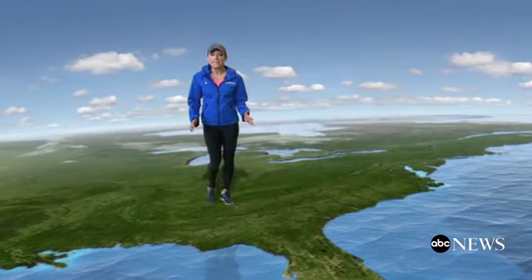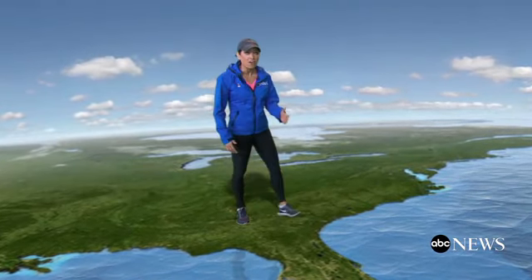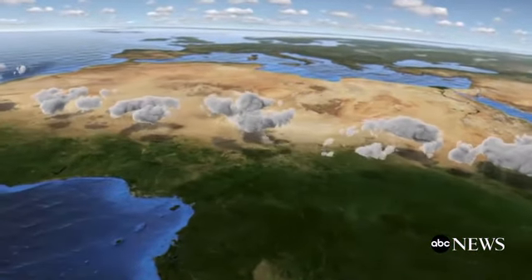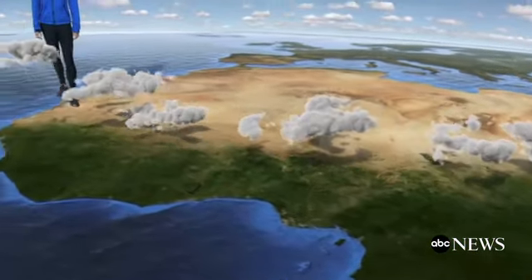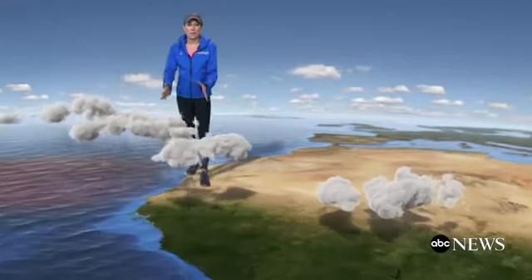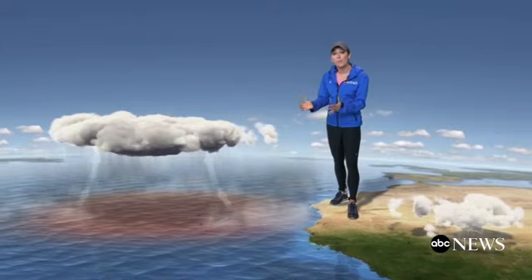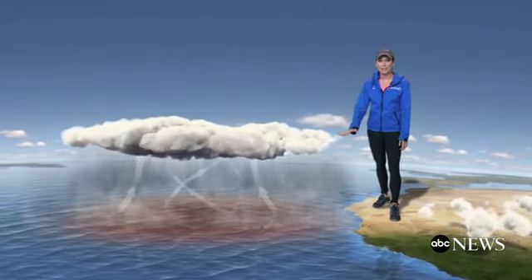Some of the most destructive hurricanes that make landfall in the U.S. start as a group of thunderstorms moving west off the west coast of Africa. This group of storms feeds off the warmth and moisture of the ocean. Air rises then to form more storms and is replaced constantly by the surrounding air.